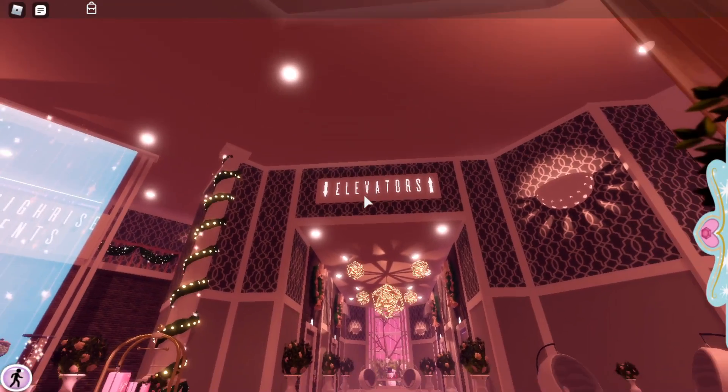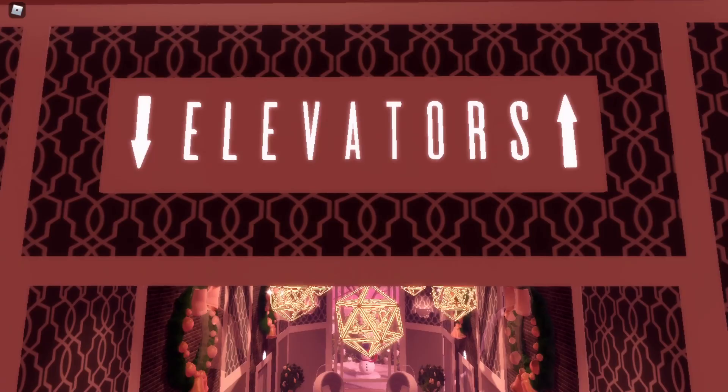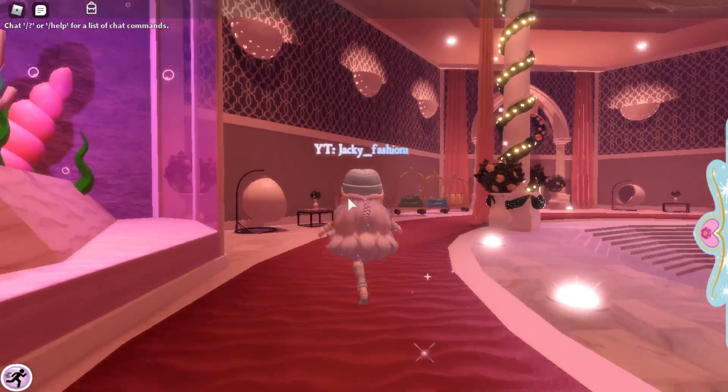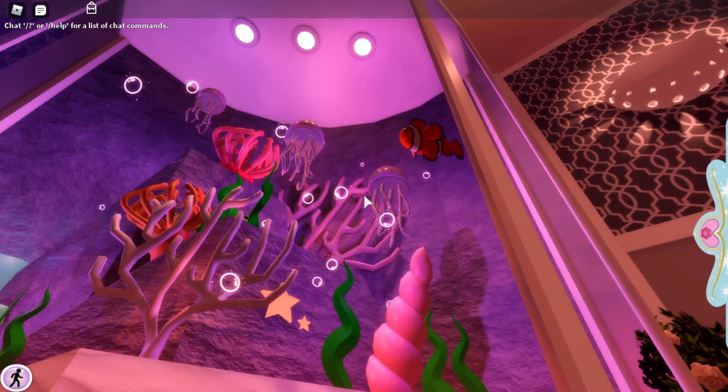If we go here you see the elevators, which is what we saw in the leaks — this is what we saw in the picture in the leak. It literally looks so cute, it's so vintage. I just love this so much. There's another fish tank here, and look at the little fishy — I love these!